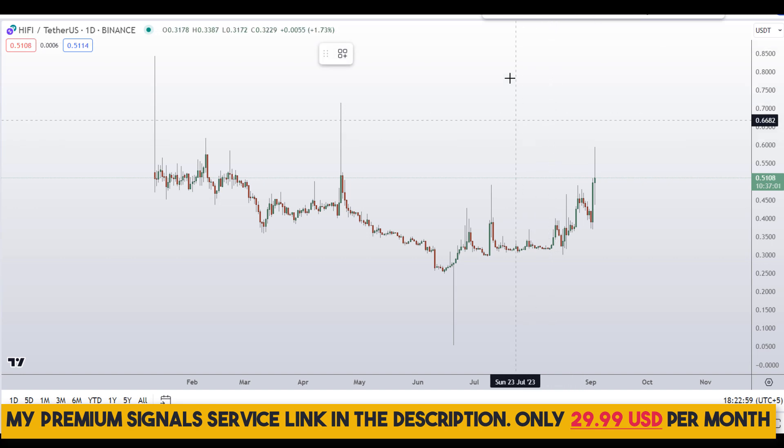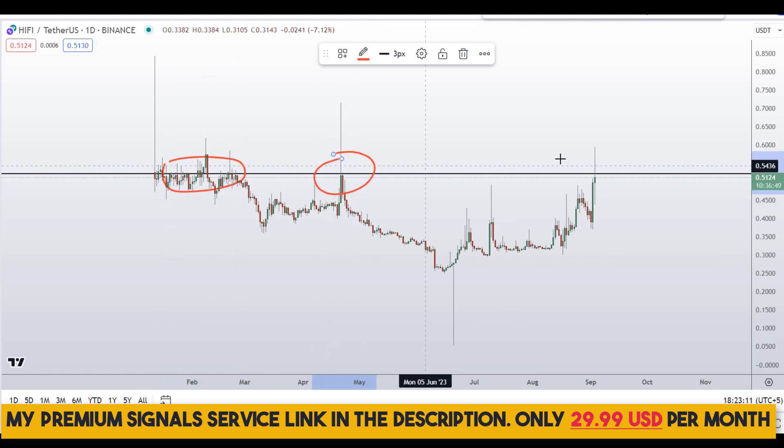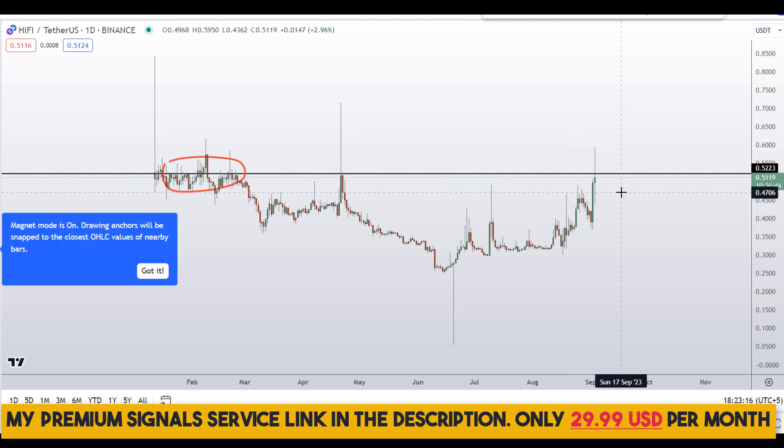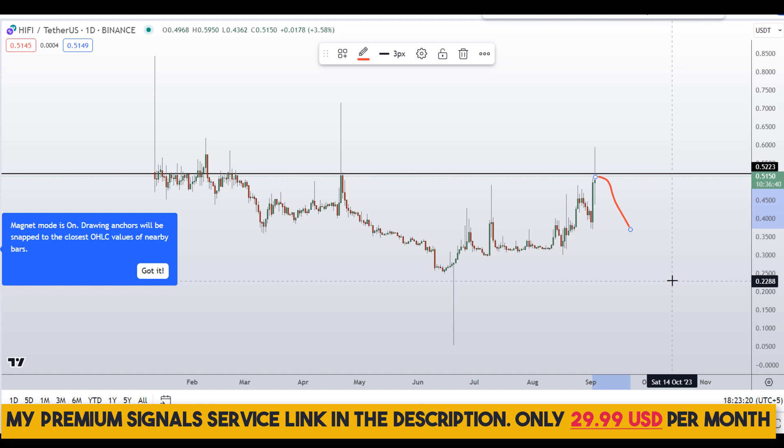Let's start by looking at the daily chart. Right away on the daily chart I can see this level of resistance right here at around the 52 cents region. You can see a nice area of resistance multiple times. So be very careful — price is at the top of the range and it might correct at any time.